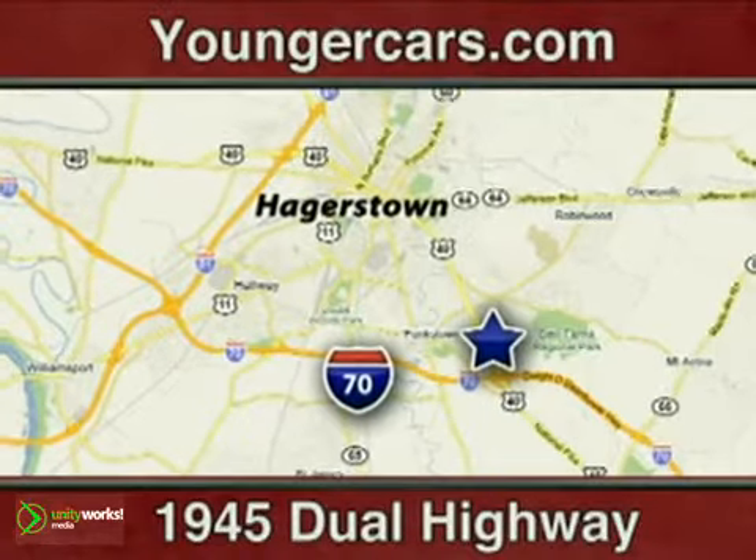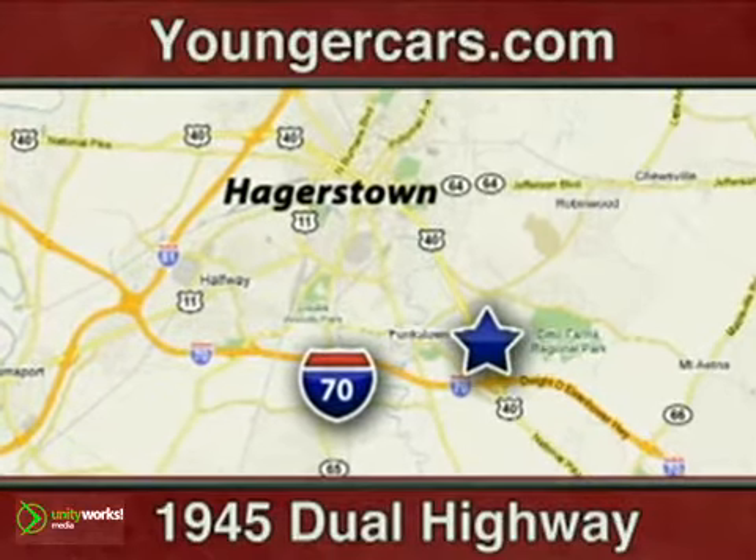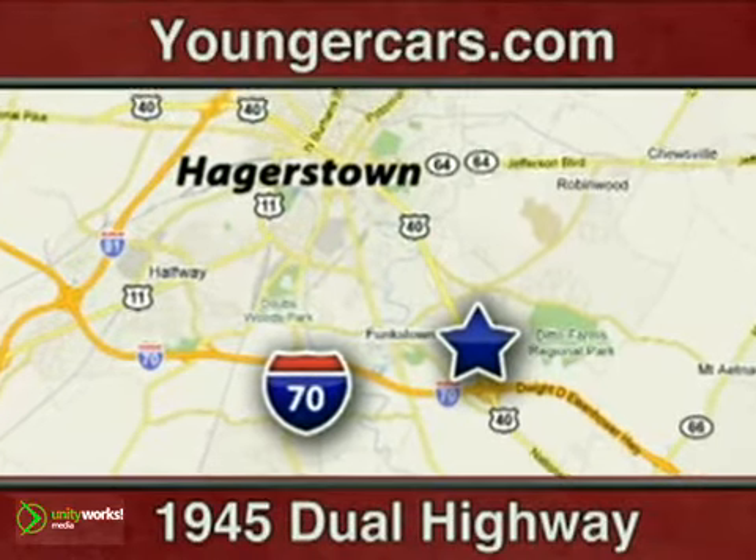Visit us today at 1945 Dual Highway in Hagerstown, Maryland, or visit us online at Youngercars.com.